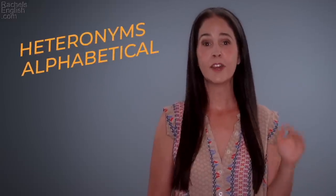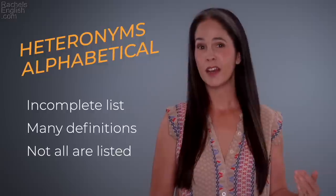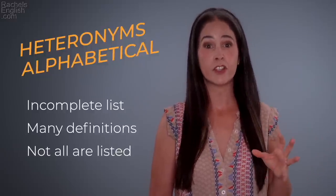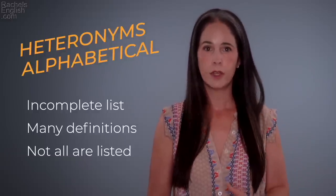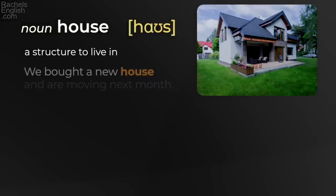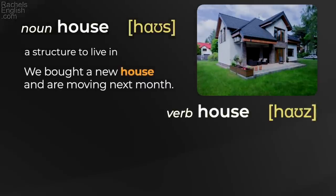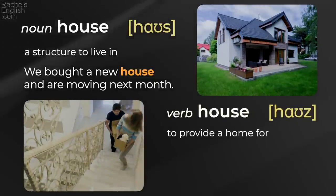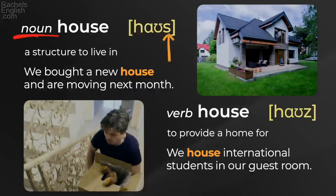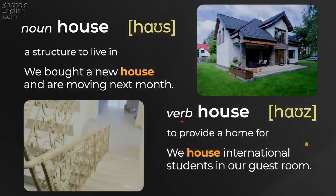Okay, heteronyms. I've put together a list and I'll go alphabetically. This is not an absolute complete list, and some of these words may have many definitions that I haven't always listed. Some have related meanings — for example, 'house' with an S is a structure to live in, but as a verb 'house' means to provide a home for. Noun with an S, verb with a Z. In this video, I'm focusing more on heteronyms where the meaning is completely different.